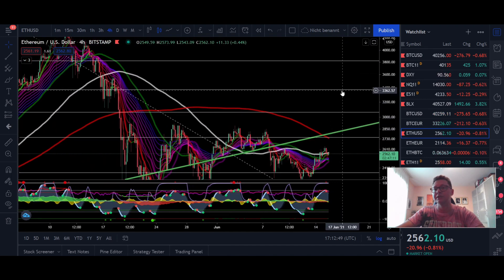Overall for Ethereum I'm expecting that we very soon are going to test the $2,800 resistance, where also the 200 moving average is lining up in the four hour time frame, and afterwards we can head again towards the $3,400 to $3,800 price target. Even though in the lower time frames we're looking a bit exhausted and could have another $2,400 retest, I still remain optimistic that very soon Ethereum will trade above $2,800.